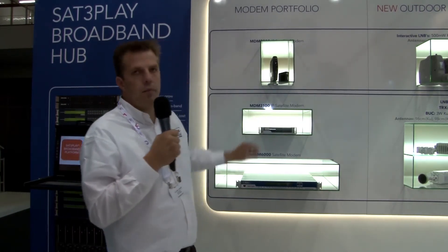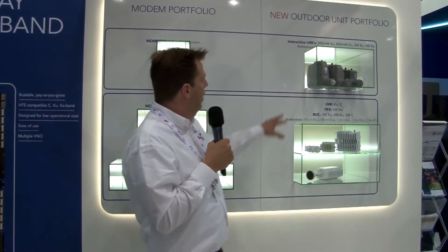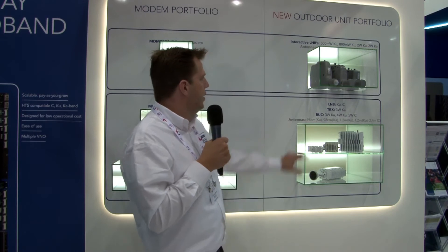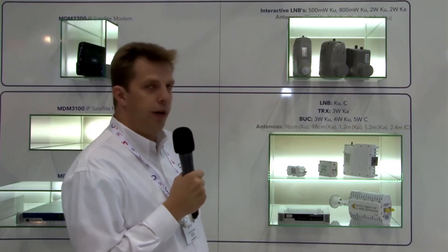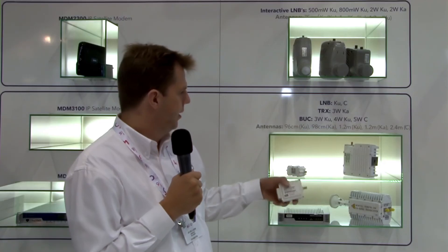Those modems are combined with outdoor units. Here you can see our outdoor unit portfolio — the ILMBs, which we call interactive LMBs. That's comparable to what you would have on a normal DTH antenna, called an LMB. It takes care of the transmission and reception of the signal to and from the satellite. Those, for C, KU, and KA band, go together with the corresponding modem. For example, here you can see our three-watt transmitter for KU band together with the LMB, which can be used on any Vsat antenna.